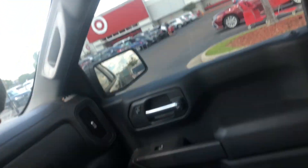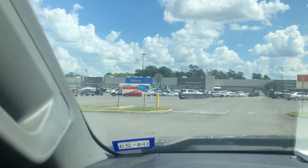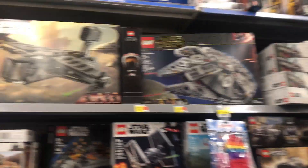Next up is Walmart. To be honest, Walmart was kind of a disappointment — I didn't find anything that was going to be very good for Andor. So let's just head back to my Lego studio and show you everything I got.